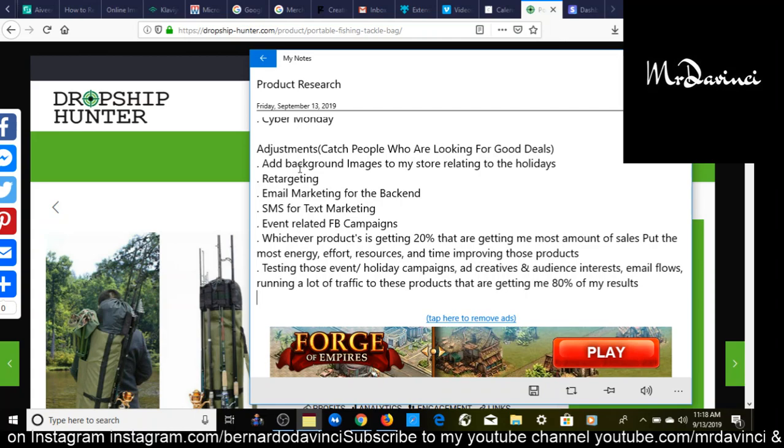DropshipHunter.com shows you the profit, analytics, engagement, supplier links, Facebook ad video, and targeting. Scrolling down, you get the product description which you can copy and paste. A great feature is it gives you three different AliExpress supplier links, plus Alibaba, Amazon FBA, and it shows you a listing already selling this product on Amazon and eBay. You can also right-click to find Shopify stores already selling this product for inspiration. This product appears to be sold out on those stores, meaning they've done very well.